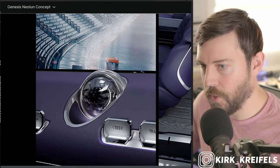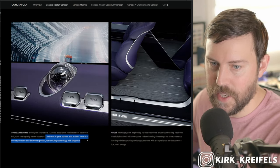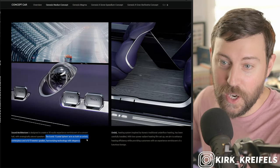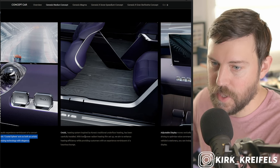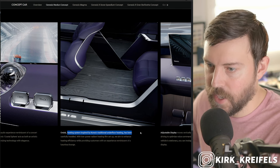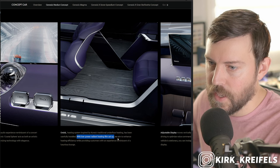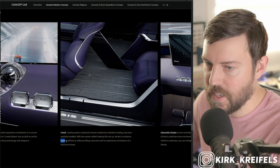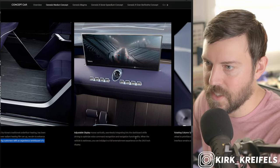There's the crystal for the clock. 'The iconic crystal sphere acts as both artistic centerpiece and a hi-fi tweeter speaker.' I didn't read that before — that's crazy. Crystal speakers! The heating system is inspired by Korea's traditional underfloor heating — ondol — and has been carefully installed with low-power radiant heating film. They aim to enhance heating efficiency while providing customers with an experience reminiscent of a luxurious lounge.